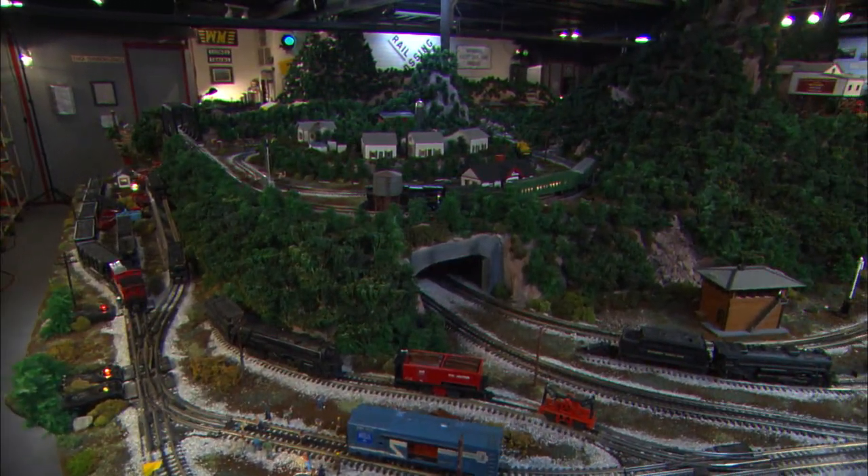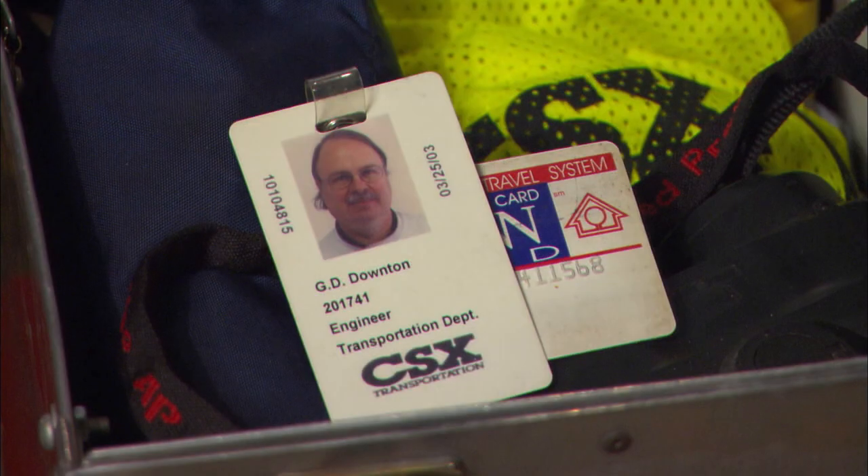I worked out of CSX's terminal in Willard, Ohio — that's an old B&O crew change point — and what we would do is pick up trains coming in from Buffalo or from the Baltimore area and take them on to one of several yards in Chicago that specifically handle intermodal traffic.